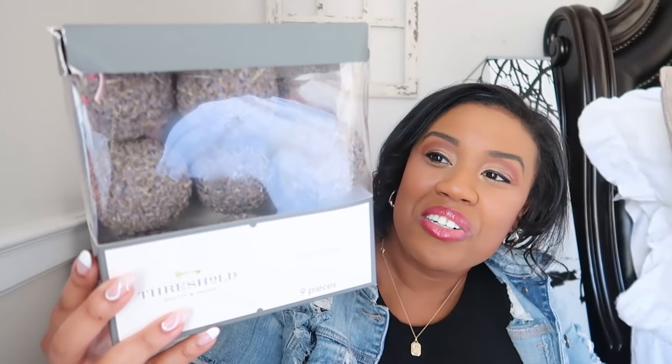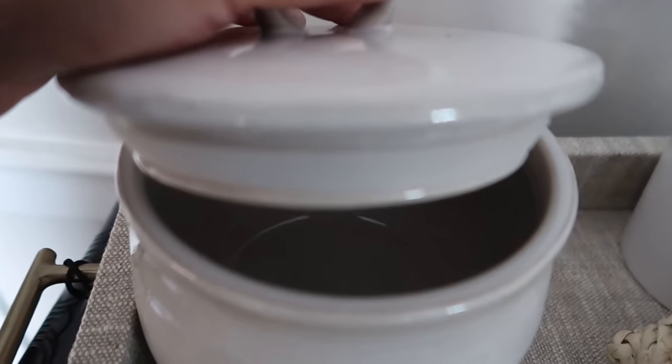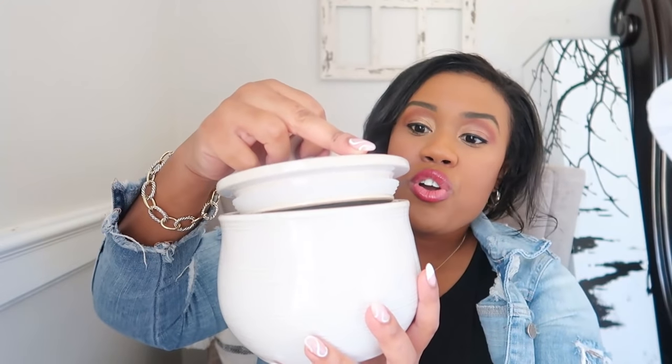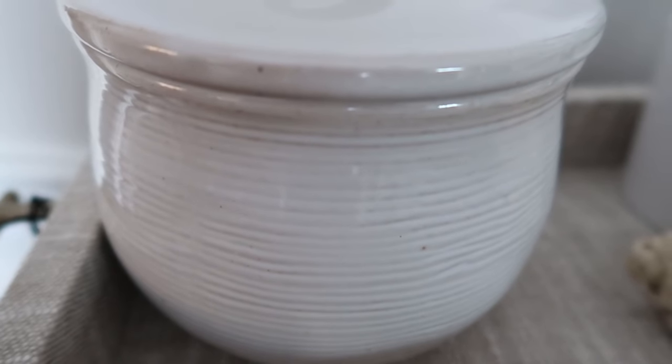I also grabbed one of these adorable little jars. I love the top on them — the little lid. They're also very secure, so you can use these for cookies in your kitchen, or really cute beside a stack of books or your KitchenAid. You can also use this in your living room as you're styling your shelves. Another great neutral piece — and this piece was only $15. Love the little shape, the size, the color. It even has some browning in the lines. It's a great neutral piece for year-round.